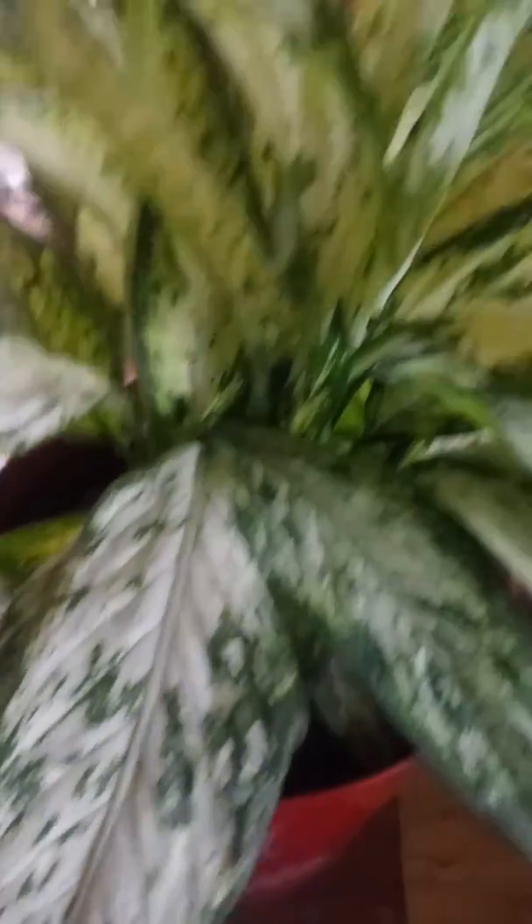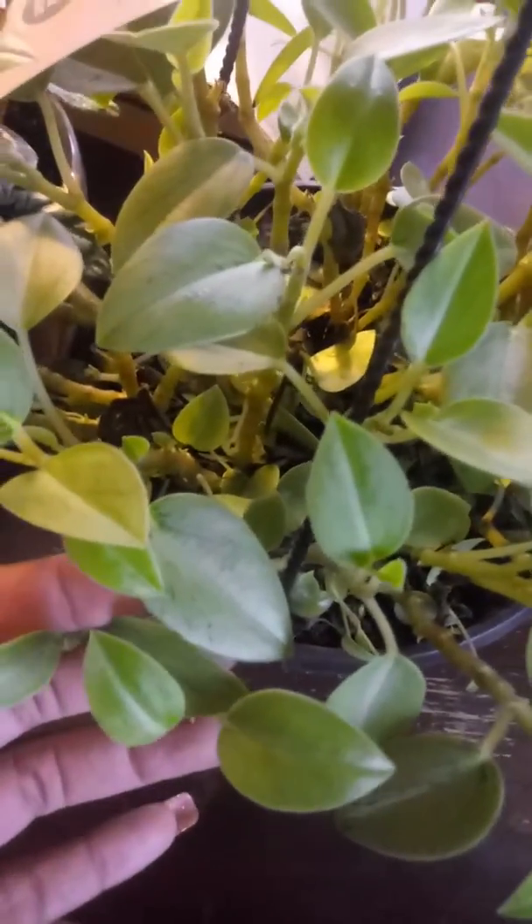So this is the Daffin Bacchia I picked up. Not sure of the variety, but I definitely love the foliage. This is my Peperomia Pixie Lime that I got for $5 at Lowe's on Clarence.